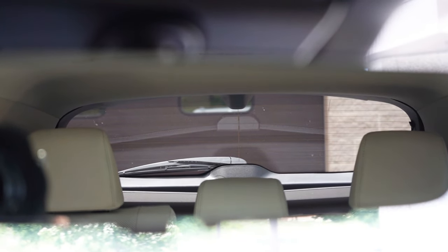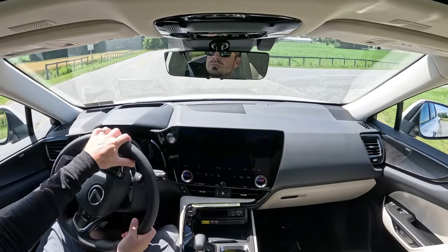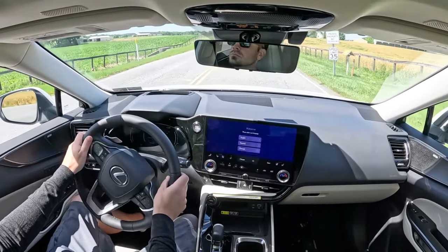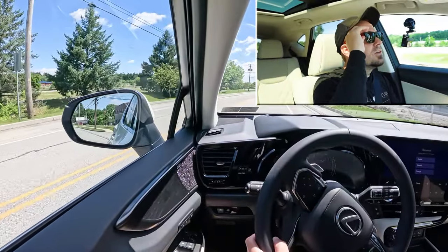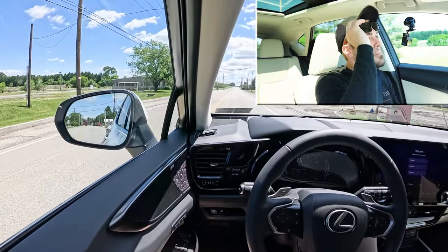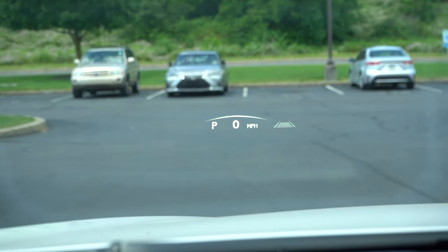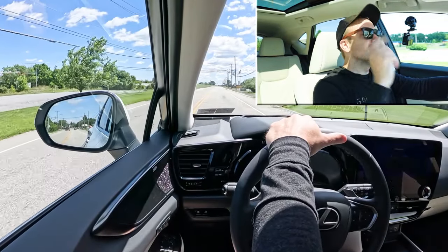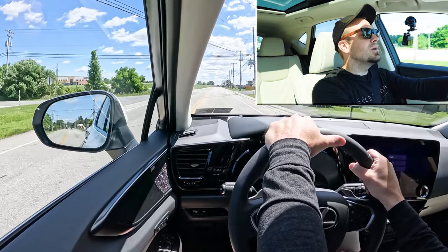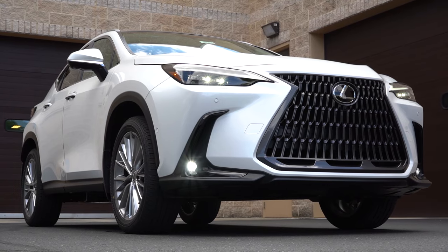Touching on rear visibility, I can see 100% perfectly fine out the back. Also worth mentioning: rain-sensing windshield wipers come on the premium and luxury trim levels, automatically detecting mist or rainfall. And there is a head-up display I'm looking at right now showing my speed, speed limit, and safety features on the right-hand side — helping with forward visibility as well. That pretty much rounds out the performance segment of this review. Let's now go ahead and take a look at the exterior of the brand new 2025 Lexus NX 350.